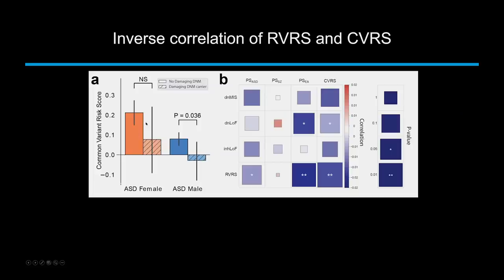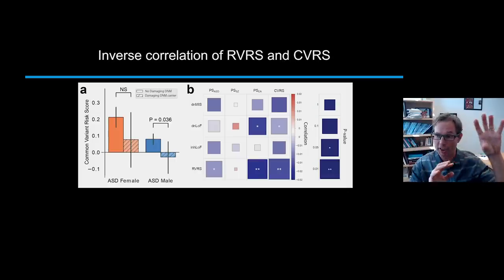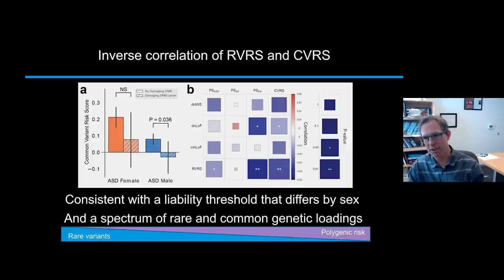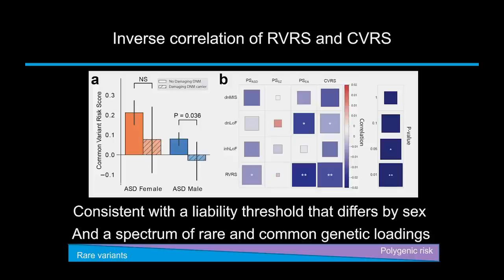There's a negative correlation between rare and common variant risk. Girls or boys who have the rare mutations have less polygenic risk than those who do not. This is consistent with there being different etiologies and a different genetic architecture in certain cases. It's consistent with a liability threshold model where that threshold actually differs by sex — boys probably have a lower threshold than girls — and this contributes to there being a spectrum of genetic risk factors, with an inverse correlation of rare variant risk on one side and common variant risk on the other.